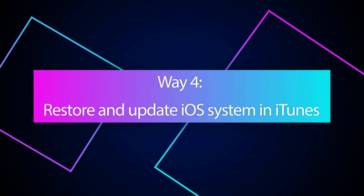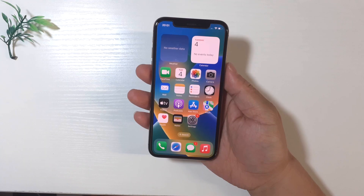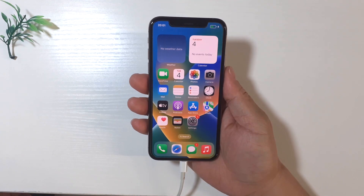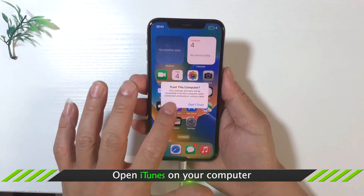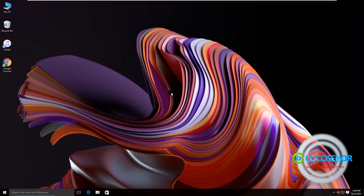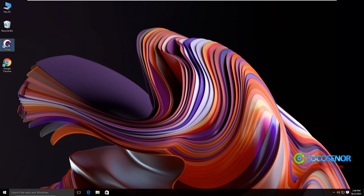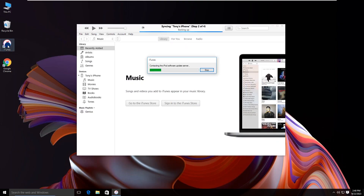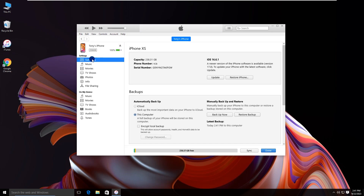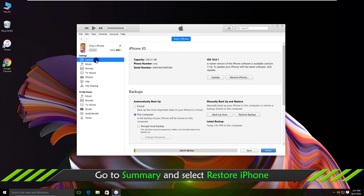Way four: restore and update iOS 17 in iTunes. Get a USB cable and connect the iPhone to your computer. Tap Trust and enter the screen passcode to trust this computer. Open iTunes on your computer. Click the iPhone icon on the iTunes top right corner. Click Summary, then click Restore iPhone.